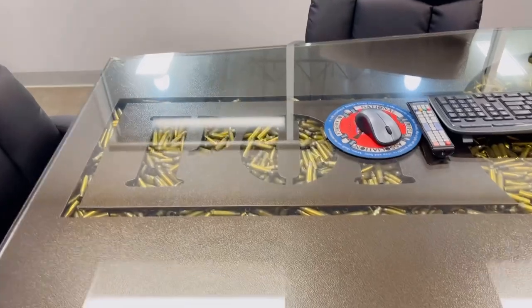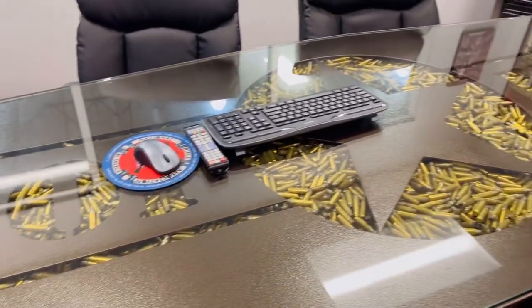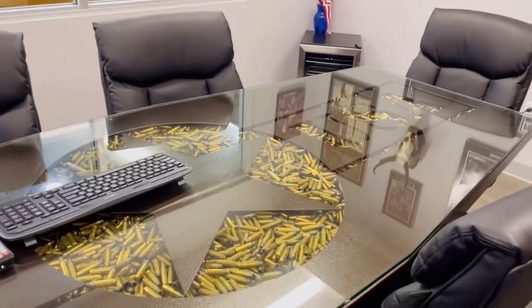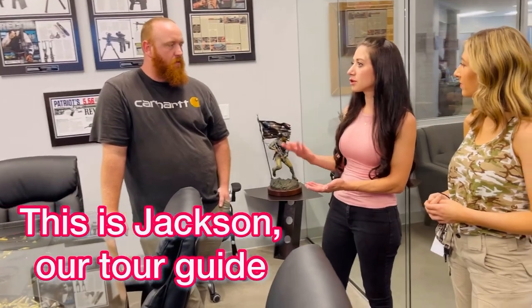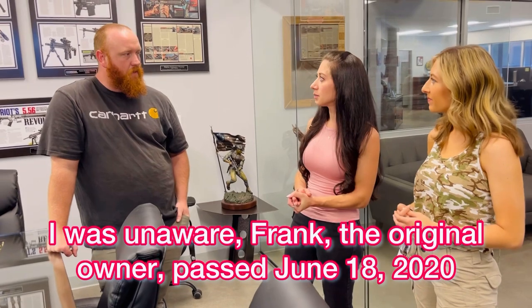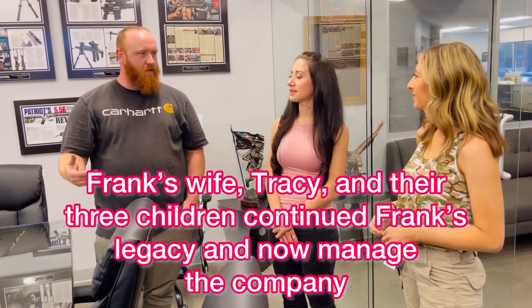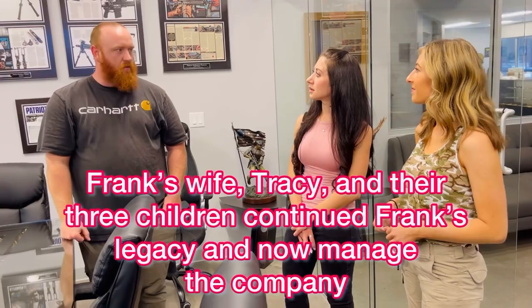Here we are. There's one directly above us too — there's another way to carry it upstairs. It was a nightmare. Yeah, those things are heavy. Who was Frank? He created this place. So he started it — him and Tracy worked for the city in Goodyear. Then he started their company out in the garage of his house. Unfortunately, Frank passed, but we just kept going, you know?